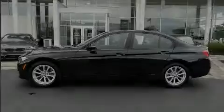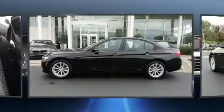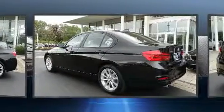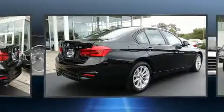Familiarize yourself with the 2017 BMW 320i. Under the hood, you'll find a four-cylinder engine with more than 170 horsepower, providing a smooth and predictable driving experience.